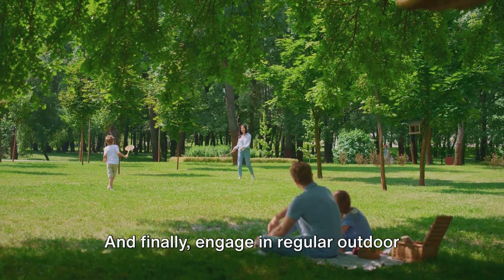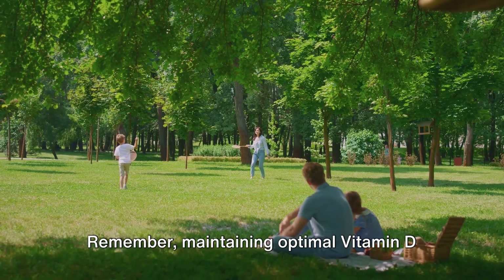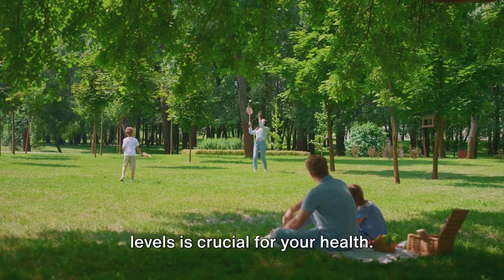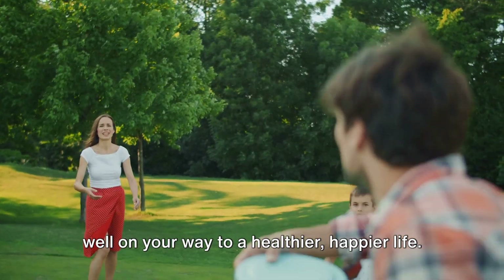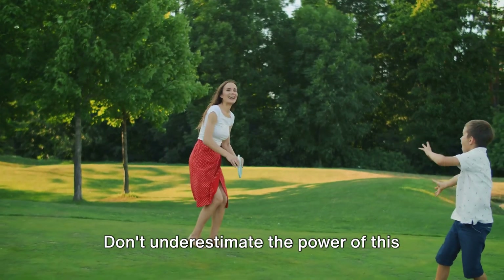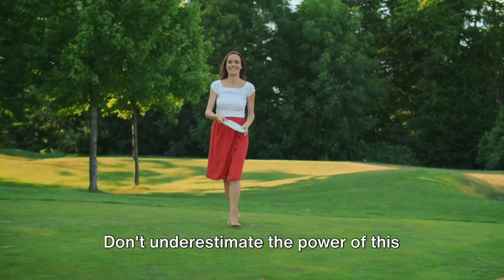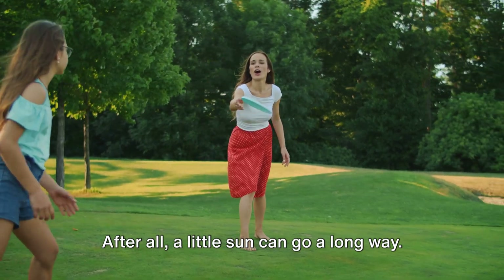And finally, engage in regular outdoor physical activity. Remember, maintaining optimal vitamin D levels is crucial for your health. So pay heed to these tips and you'll be well on your way to a healthier, happier life. Don't underestimate the power of this sunshine vitamin. After all, a little sun can go a long way.